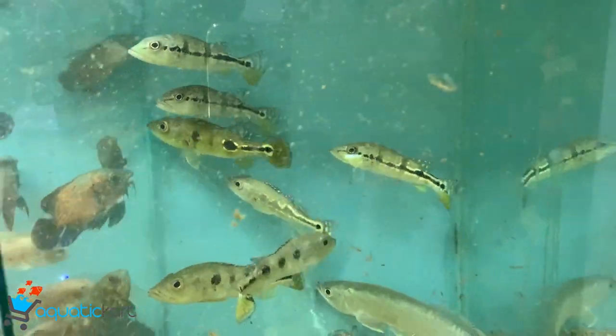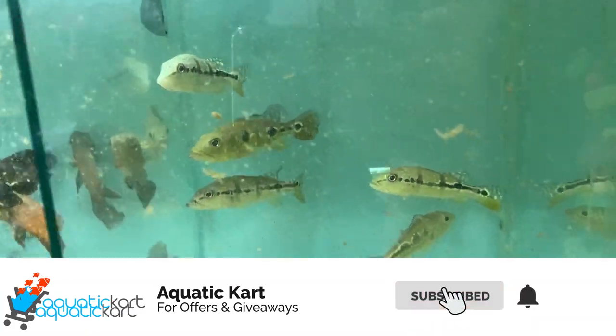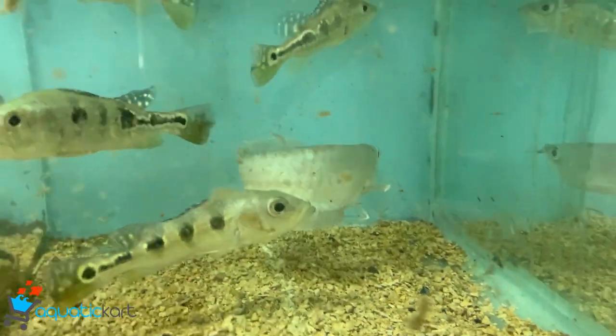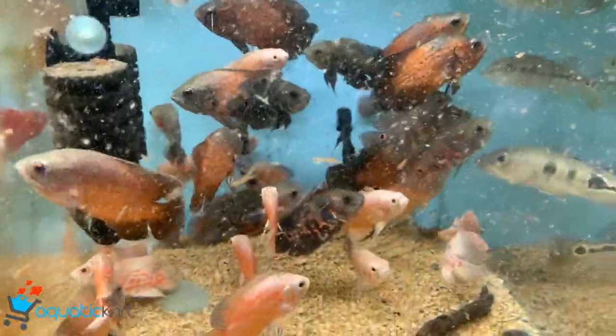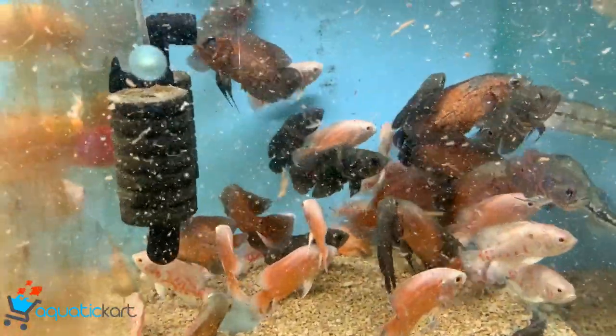This is a peacock bass. This is a killifish and azul. This is silver copper oscar, fire red oscar, albino oscar, and tiger oscar.